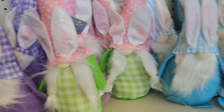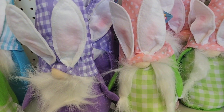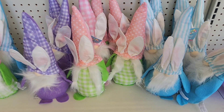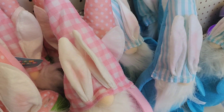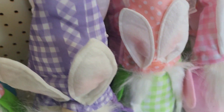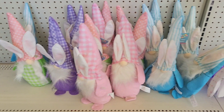So here they have all the Easter gnomes. Because the last time I recorded it, they didn't have the purple. Today they have the purple. So they have the purple, the pink, the blue, the green. And then they also have this one here as well. So they have all of them here.